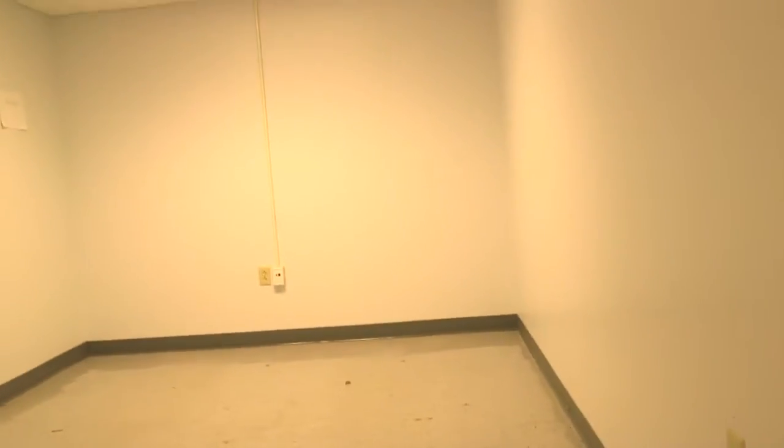This is a second floor office. There's a chair, a waste can, a couple of rooms. The remaining space is empty.